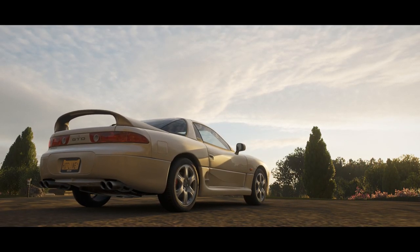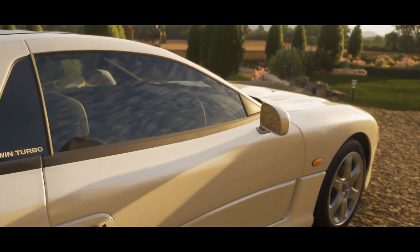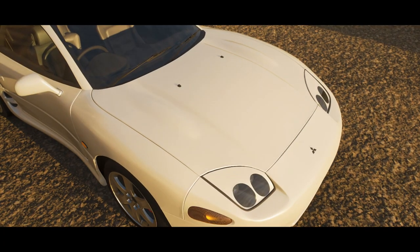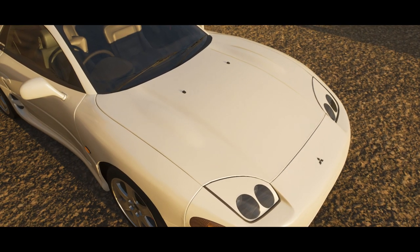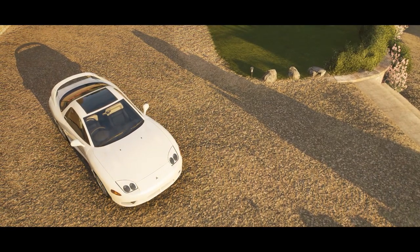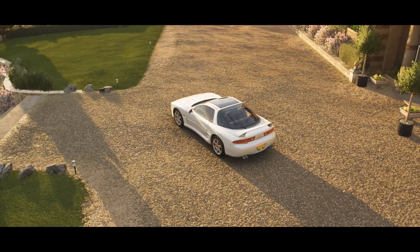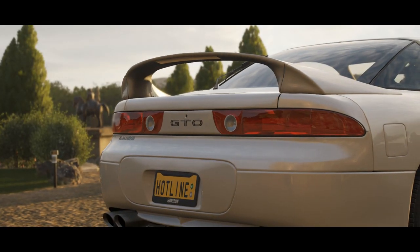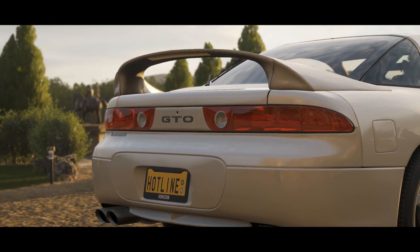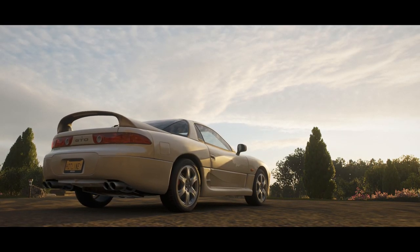The GTO is all-wheel drive, twin-turbo, came with adaptive front and rear aero, four-wheel steering, adjustable exhaust modes, and adjustable suspension. If I listed off those features today, you'd think I was talking about a new Ferrari or something, and that would be fair because the GTO in many ways was inspired by Ferrari, and was built as a direct competitor to cars like the Nissan 300ZX and the Toyota Supra.